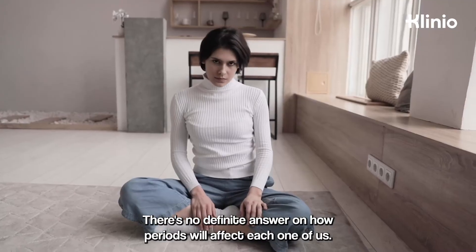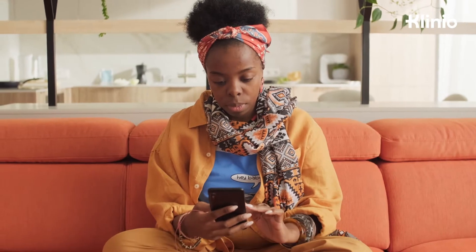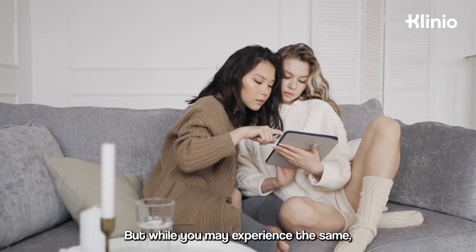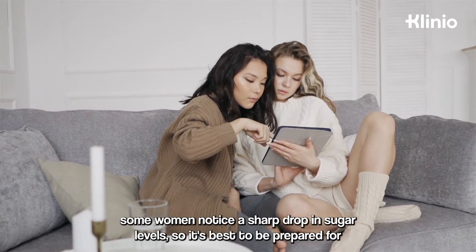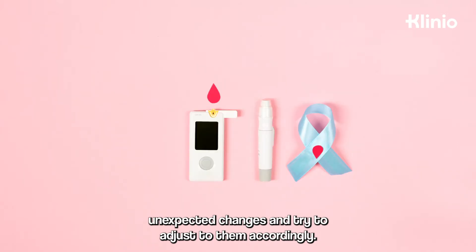There's no definite answer on how periods will affect each one of us. Many women report having higher blood sugar levels a few days before their period starts. But while you may experience the same, some women notice a sharp drop in sugar levels. So it's best to be prepared for unexpected changes and try to adjust to them accordingly.